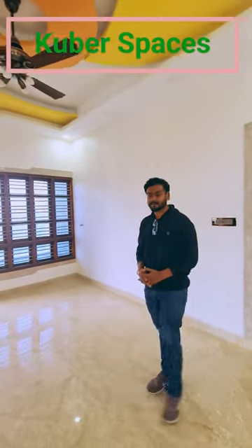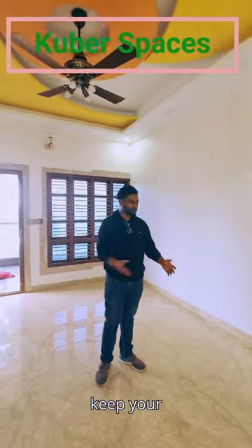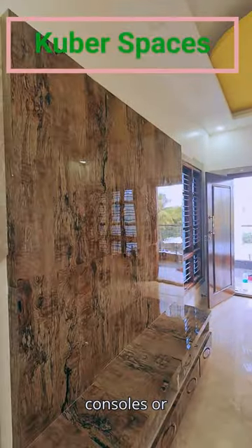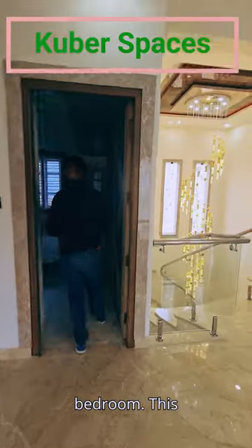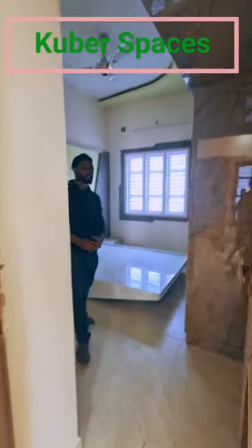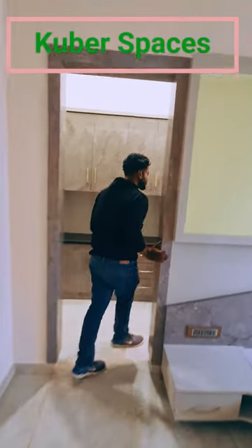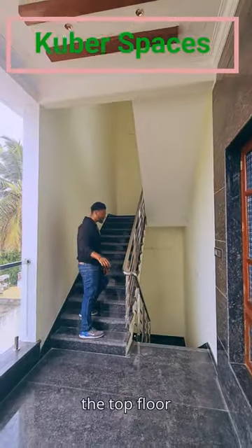This is the hall area for the second floor. This can be used as a living space — you can keep your couches, TV, consoles, etc. And this right here is our third bedroom, which can also be used as your kids' bedroom. It also comes with a walk-in wardrobe and a washroom.